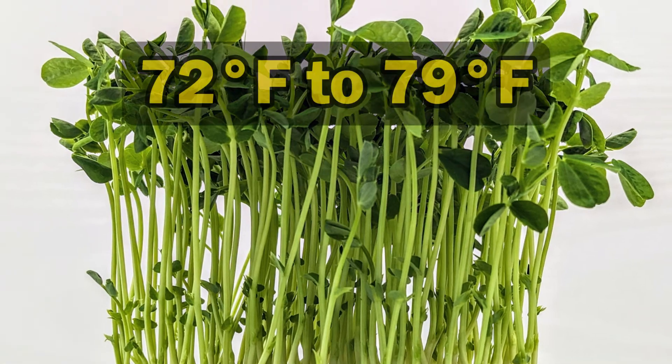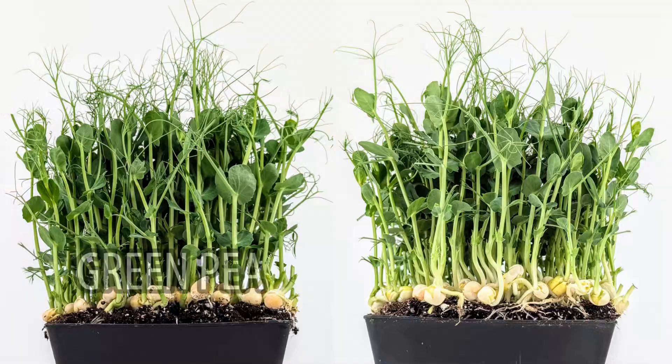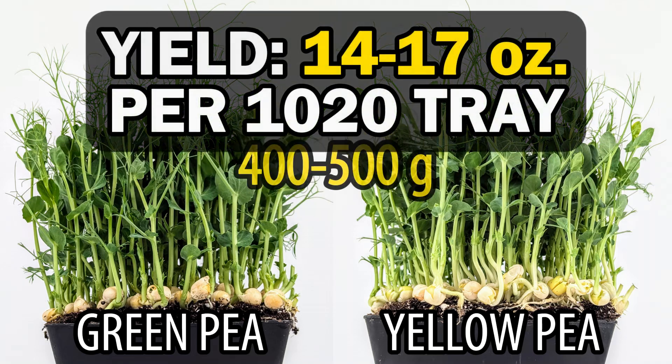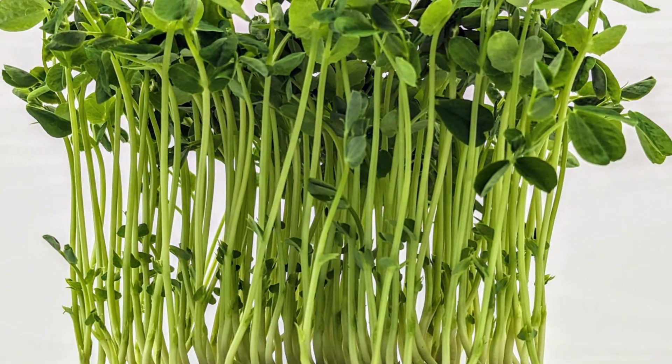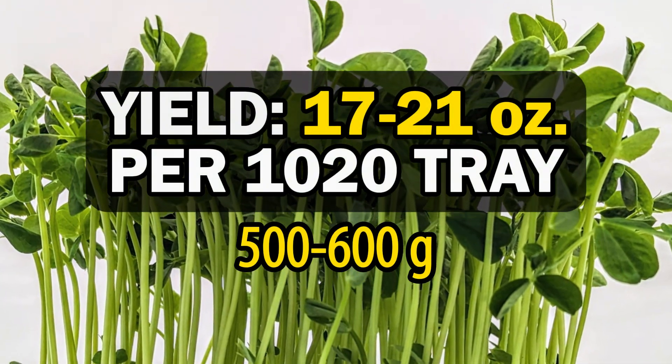Pea shoots are another common microgreen crop. They're very easy to grow and can thrive in a variety of conditions. They do prefer cooler temperatures, with a range between 72 to 79 Fahrenheit being optimal, but they can also handle the heat fairly well. There are a number of pea varieties to choose from and yields can vary significantly between varieties. Shorter pea shoots, like yellow and green pea, form tendrils early in their development and yield between 14 to 17 ounces per tray. Taller varieties like speckled and Oregon sugar giant form tendrils late in their development and yield between 17 to 21 ounces per tray.